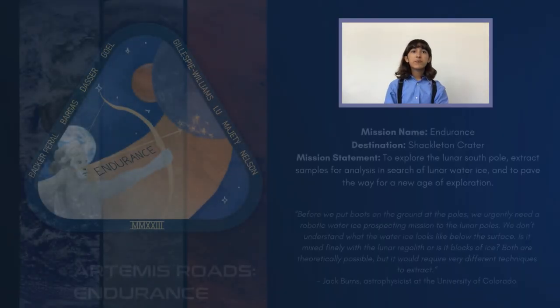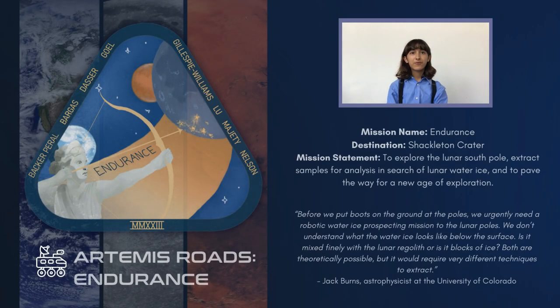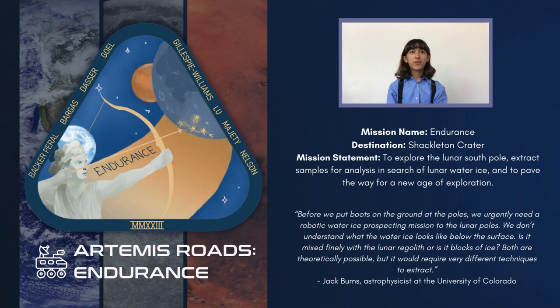The Endurance mission will send the sample collection rover to Shackleton Crater to investigate the crater's composition and the presence and applications of volatiles in the crater. Our mission name, Endurance, is a tribute to our destination — Shackleton Crater, located at the lunar south pole, was named for the Antarctic explorer Ernest Shackleton of the ship Endurance.